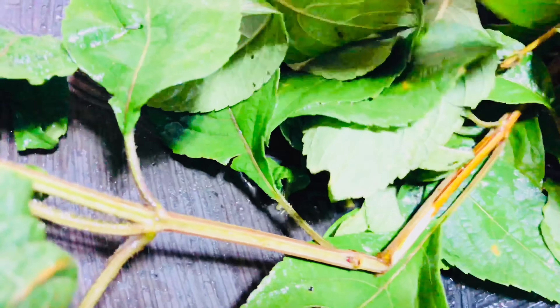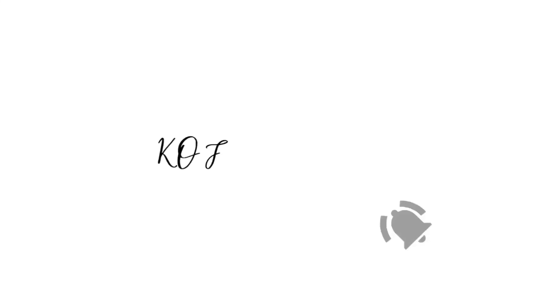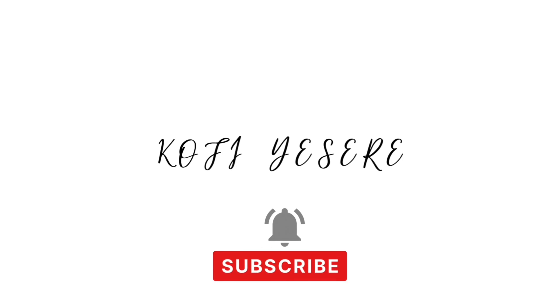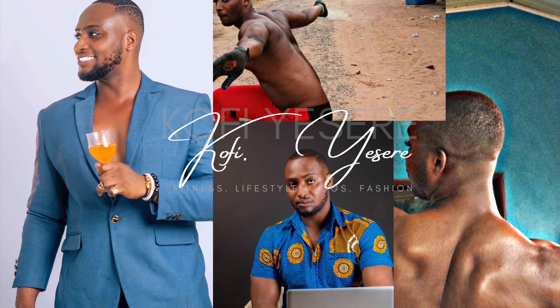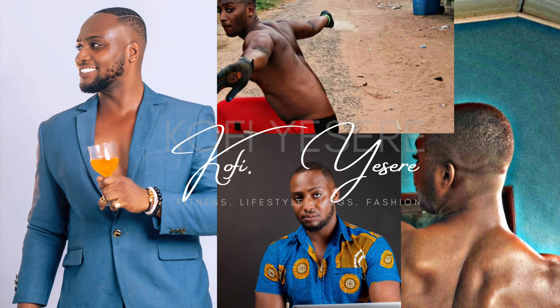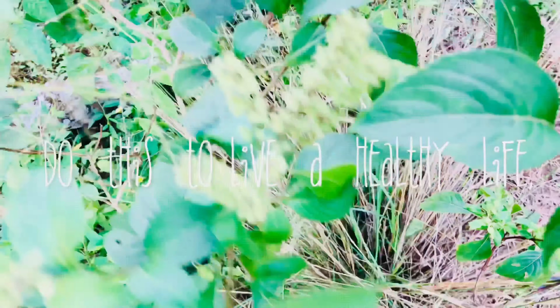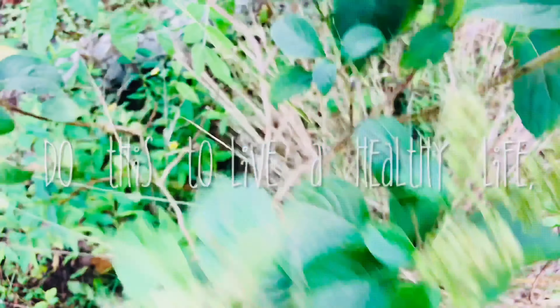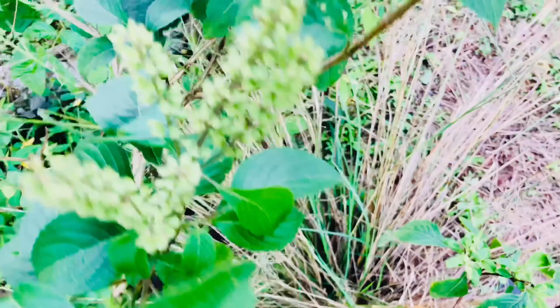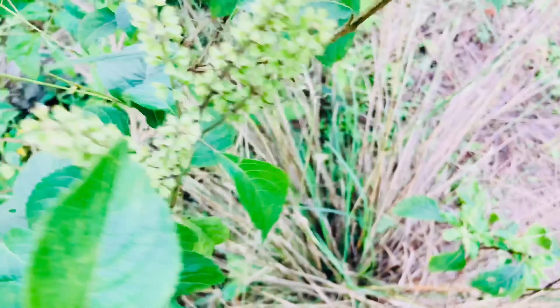So relax, lay back and watch this video. Welcome everyone, my name is Kofi Yessere and you are welcome to this lovely family. Please stay with us because we are one big family here.